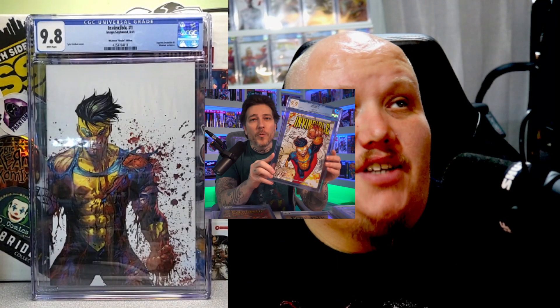Shout out to my boy Gemmint Collectibles — I just got this in as I was recording this video. A 9.8 Mark Invincible number one Virgin. You already know — I already have the trade on my wall and I got a ton of Invincible stuff. Shout out to Gemmint, I appreciate you bro. This book is beautiful and I can't wait to add it to the PC wall. Hit the like, subscribe — I've got tons more CGC unboxings and content for you guys. I'll catch you on the next one. Peace.